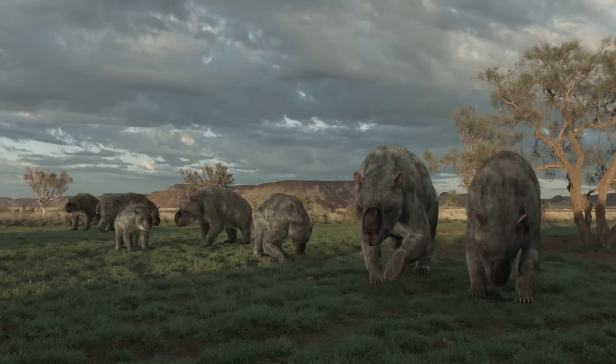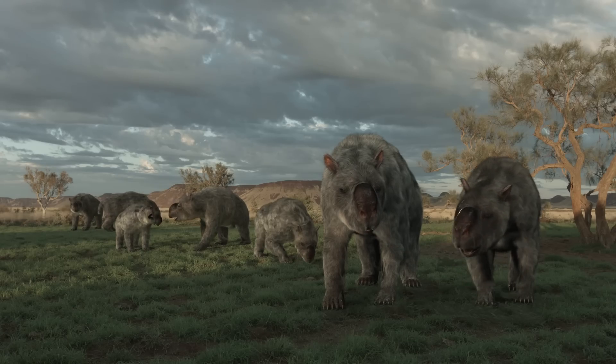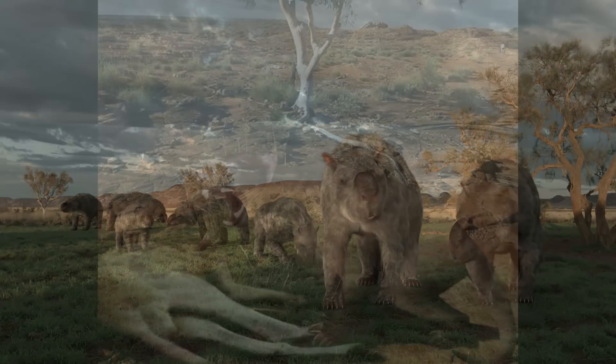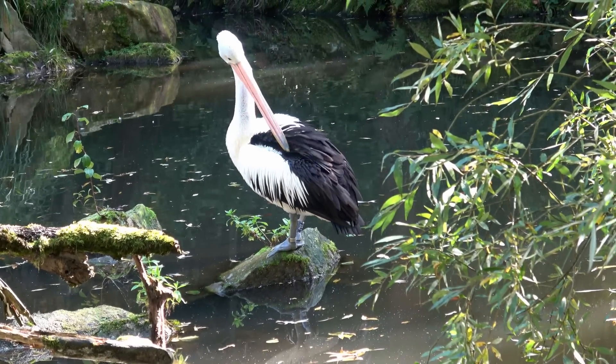This diverse mosaic of habitats would have supported a range of megafauna, including the diprotodon, an enormous wombat-like marsupial, as well as the marsupial lion. Smaller mammals, birds, reptiles and amphibians would have been abundant.